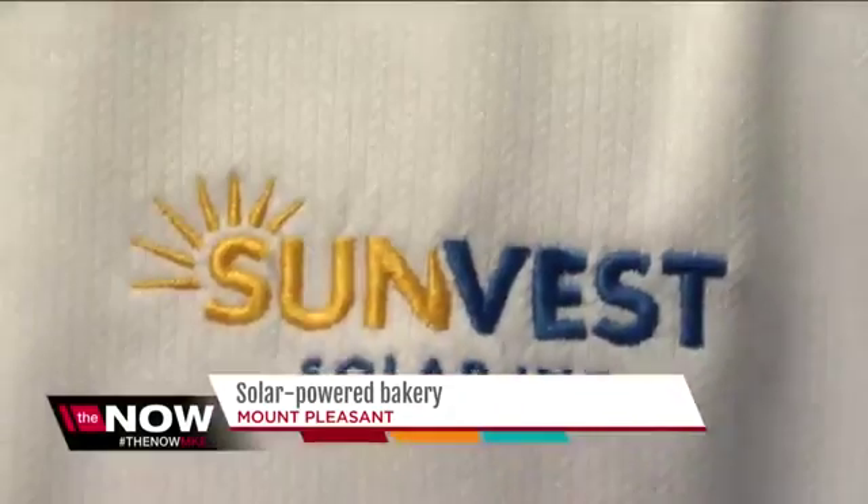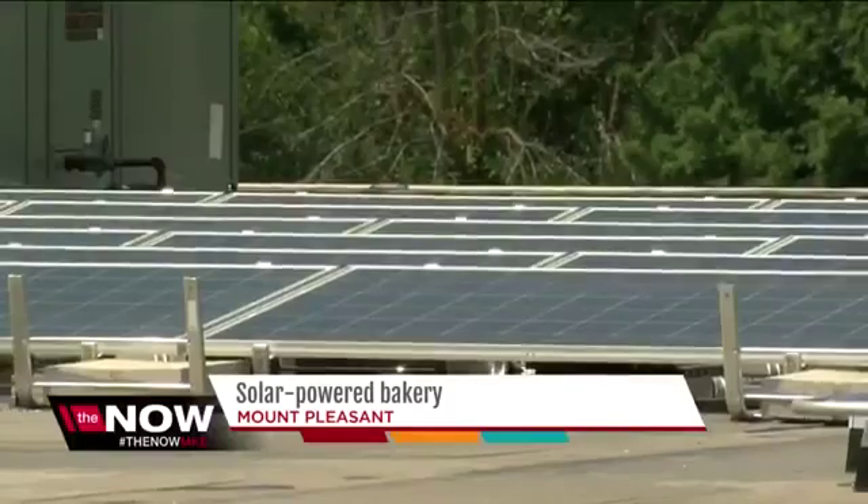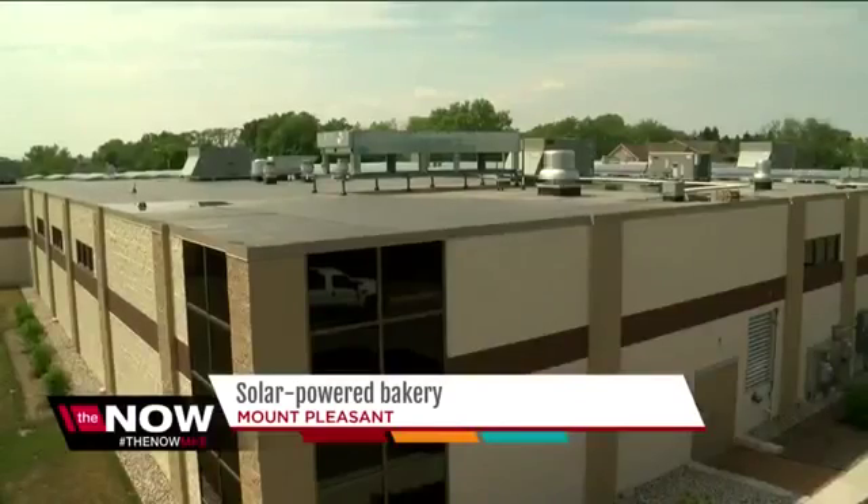Today, a ribbon-cutting to celebrate the bakery's partnership with Sunvest Solar Incorporated, the company that installed the solar panels on the building's roof.